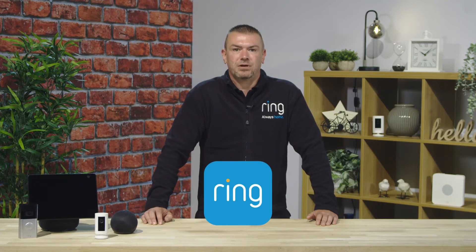Hello and welcome to the Ring Professional Programme. Today we'll be looking at integrating Ring devices with Amazon Alexa. While customers have the ability to control all their Ring devices through the free Ring app, they can also benefit from a whole host of additional features when they integrate their devices with Amazon Alexa.